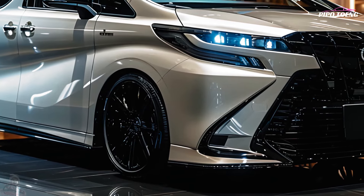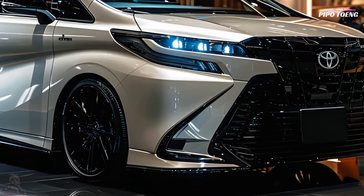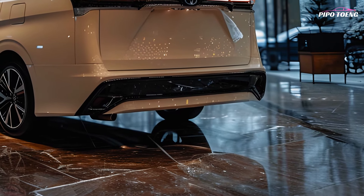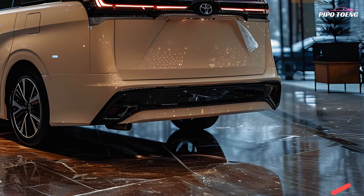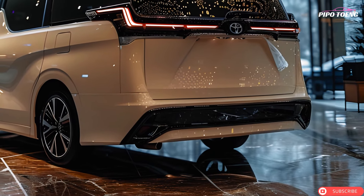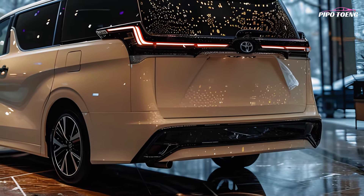The 2025 Noah looks energetic and premium with a redesigned grille, LED headlights, and clean lines. Large side windows and sliding doors aid vision and tight parking. The minivan comes in white, metallic silver, and brighter colors for different tastes.